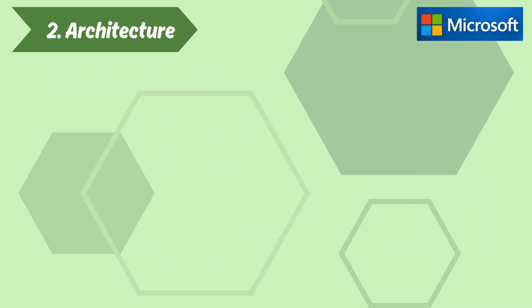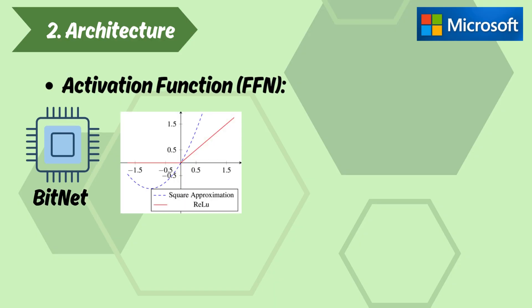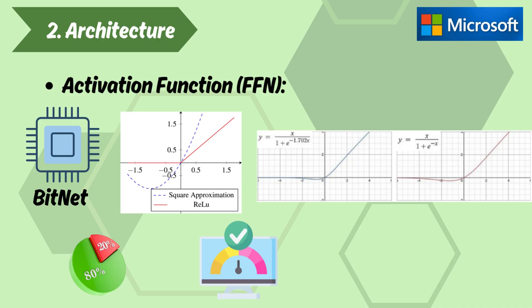Other Architectural Elements — Activation Function (FFN). BitNet uses squared ReLU (ReLU²) instead of the more common SwiGLU activation function. This choice improves sparsity and computational efficiency in the 1-bit setting.